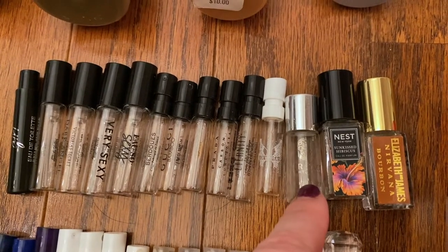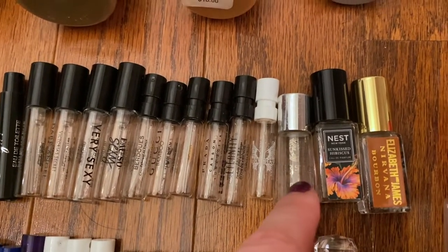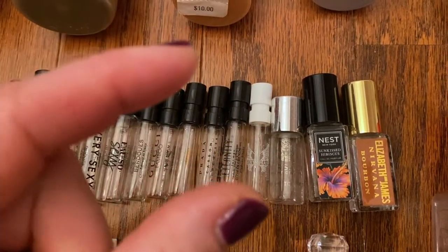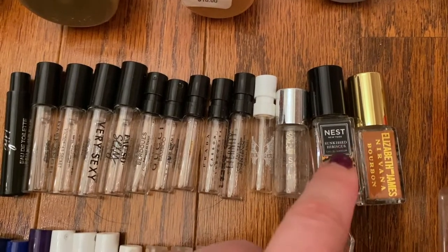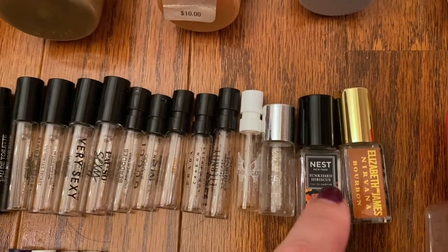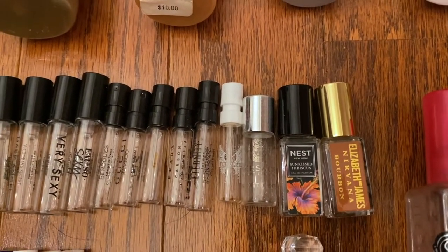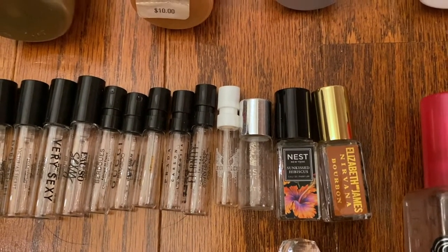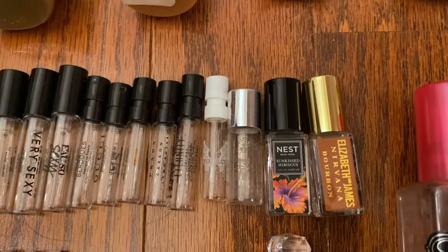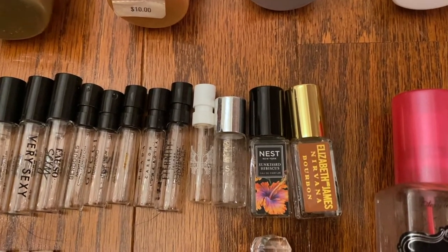I went through a little mini rollerball of Versace Bright Crystal. I love this one. Anytime I can get like a 100 or 250 point perk of the mini bottles, I'll go ahead and pick those up. This is the Nest Sunkissed Hibiscus. I actually really liked this one for more of a summertime scent. It's really good. You could definitely smell the hibiscus, but it's got a little bit of warmth to it. I'm debating on whether I want to get that one but I'll hold off for now.